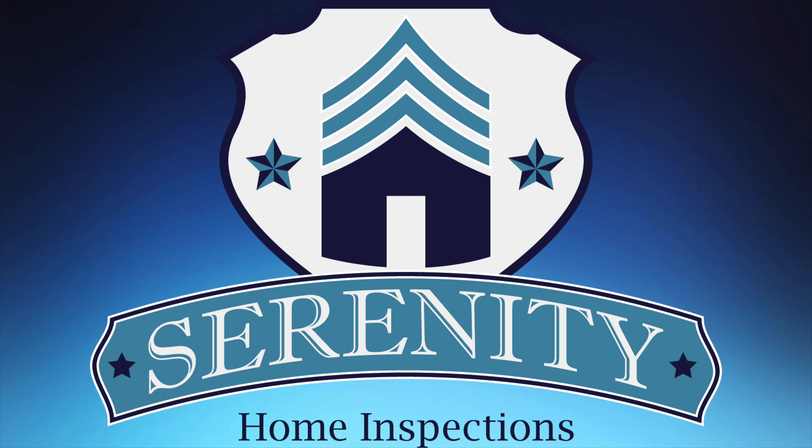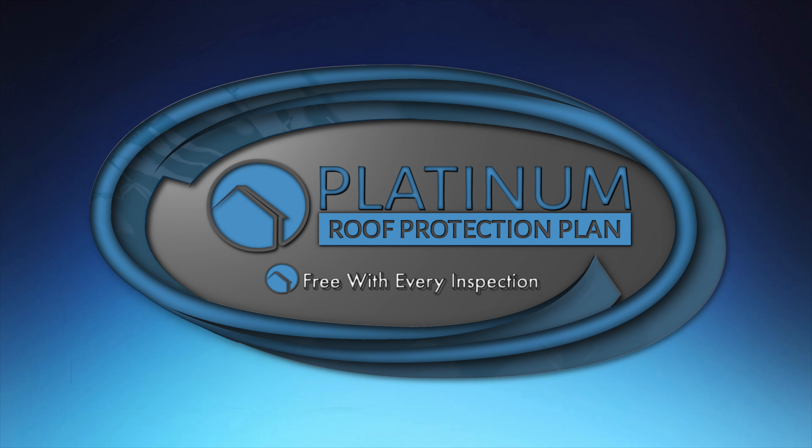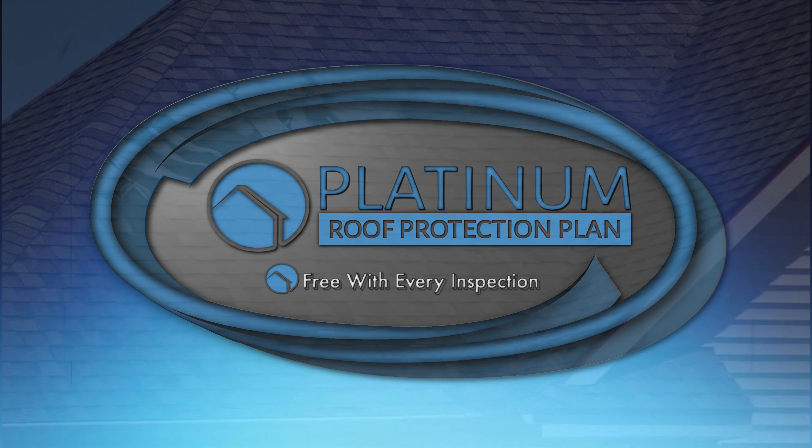I want to tell you something incredible about Serenity Home Inspections. They've rolled out a brand new program called the Platinum Roof Warranty. It's included at no charge on every home inspection, whether it's a pre-list inspection or a buyer's home inspection.